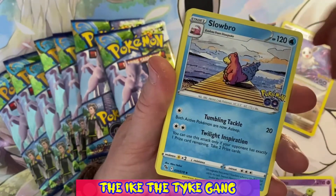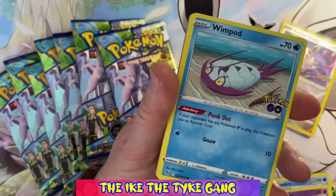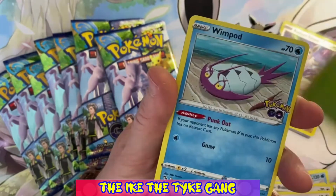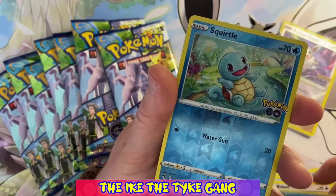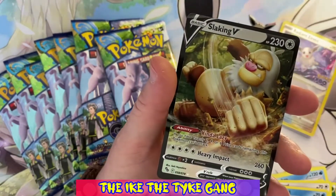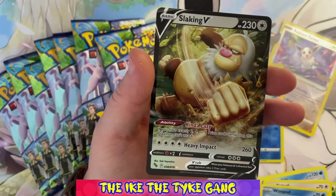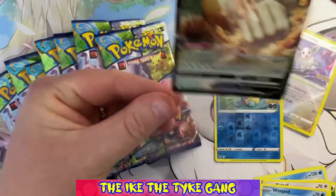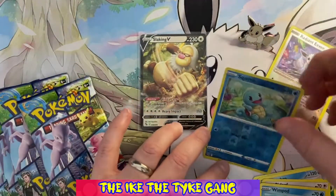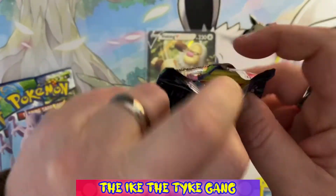Pack one: Slowbro, Lunatone, Bidoof, Wimpod, Hidoof, Spinarak — a reverse Squirtle, which is a nice one. And we have a Slicking V! So we have a V card ultra rare on our very first pack, and it isn't one that we previously pulled, so that is going to be perfect for our binder.